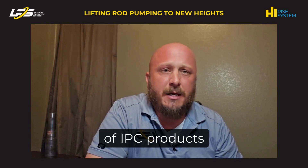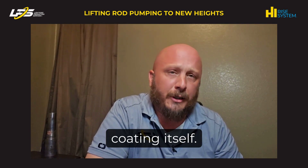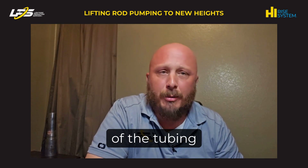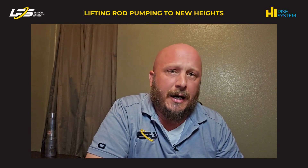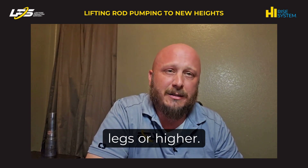Some of the drawbacks of IPC products are potentials for holidays or voids in the internal coating itself. It can crack or chip due to the bending of the tubing in deviated wellbores. You generally see problems with this over time or in 2 to 3 degree dog legs or higher.